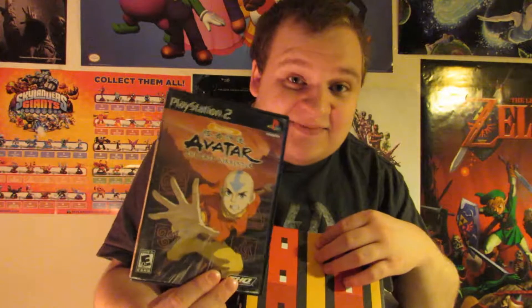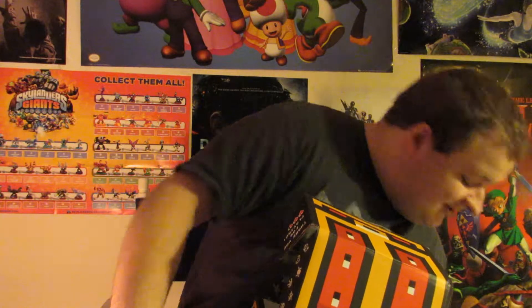I actually kind of wanted this game — Avatar: The Last Airbender. So far so good. Not $35 good, but pretty good.